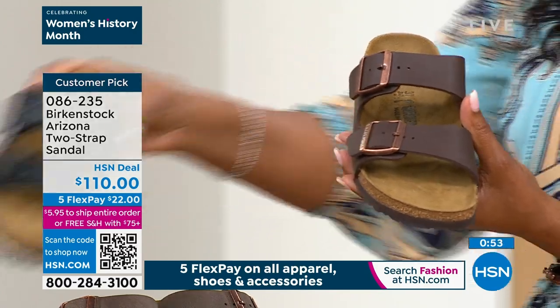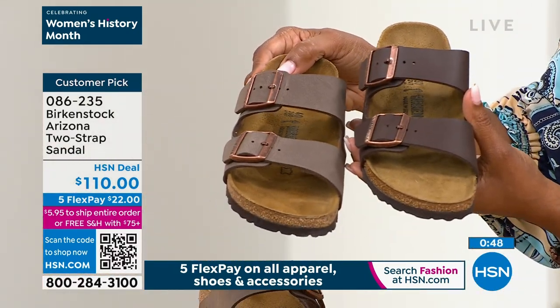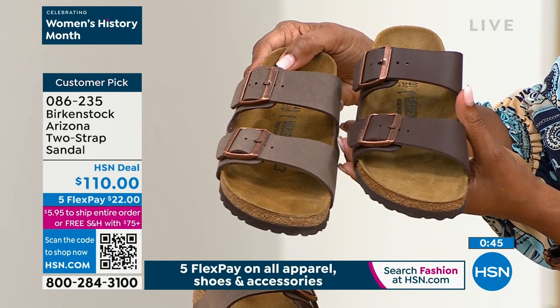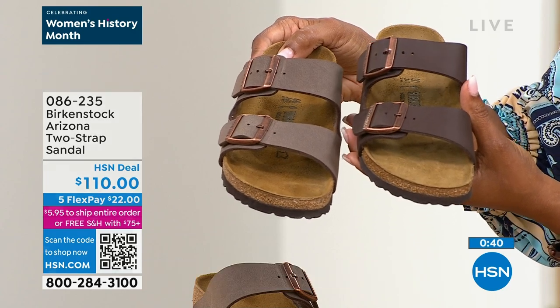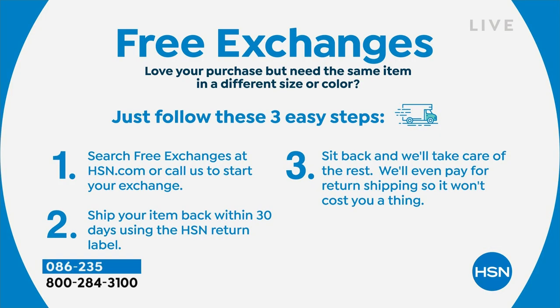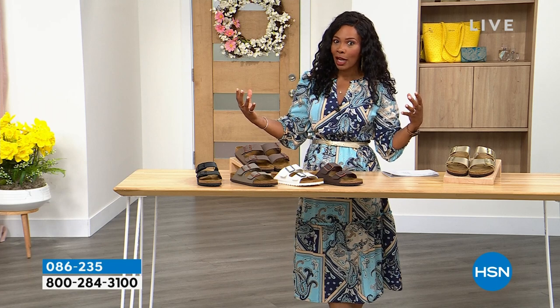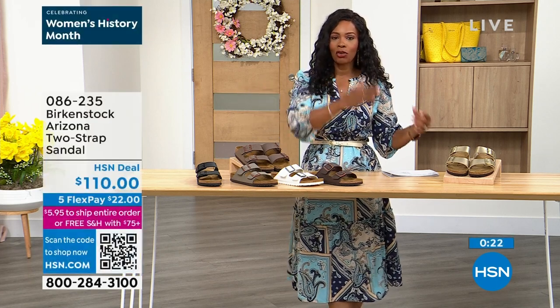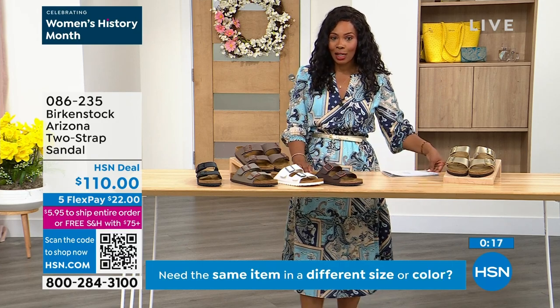If the color is not right and you'd rather have mocha, we do free exchanges. We'll send you the one you want, and that's ultimately what we want — to give you the brands you love and make it affordable. That's what flex pay is all about. Item number 086-235 to get those home.